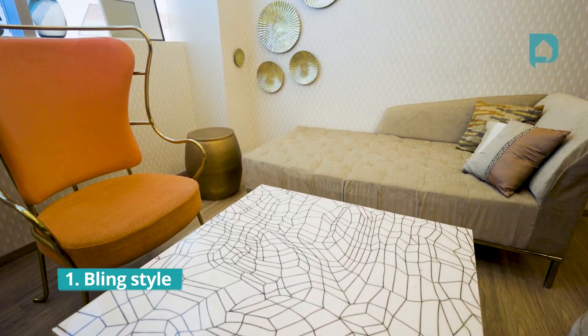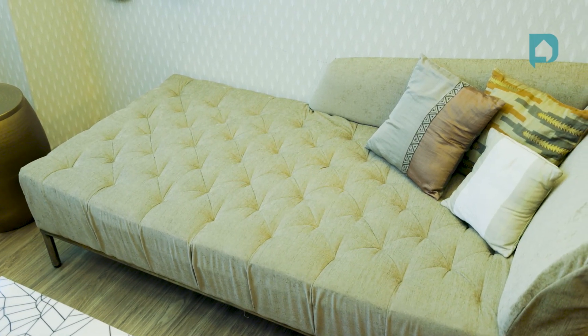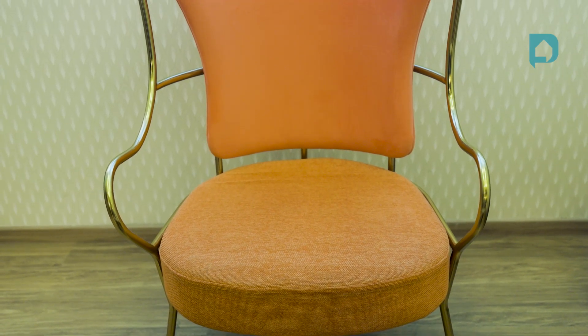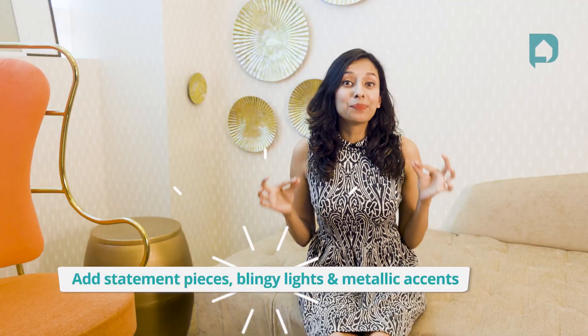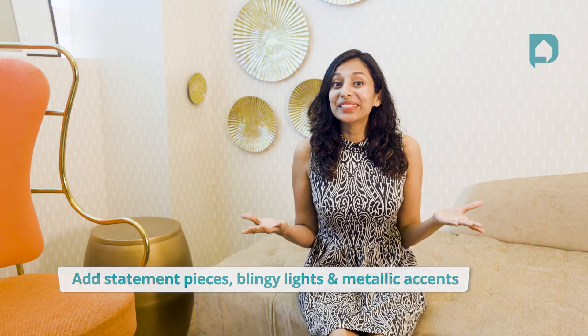First, we have the Bling Room. This is for someone who likes a more luxurious feel to their home. If you love making a statement, close your eyes and go for this style. You can start by adding large seating — here we've given this bright orange wing chair. You could also add statement pieces like the gold side table and gold wall plates. Most importantly, add a few blingy lights, and there you have it: the Bling Room.